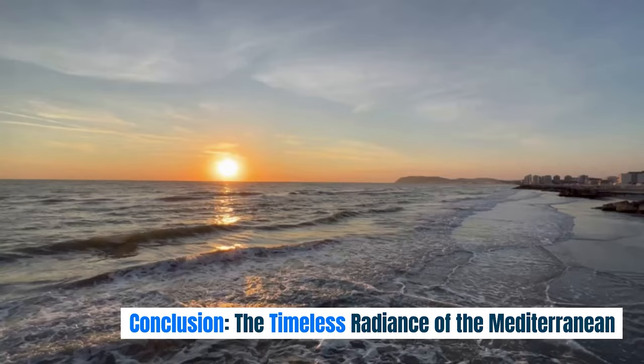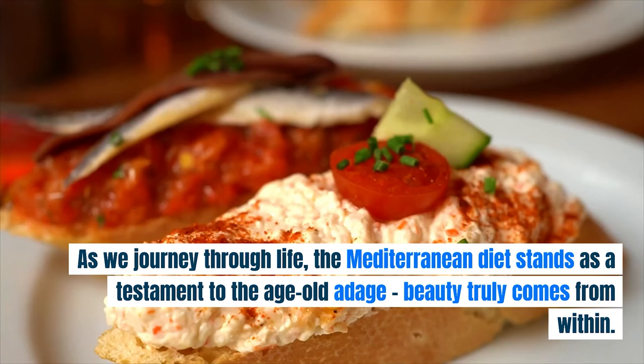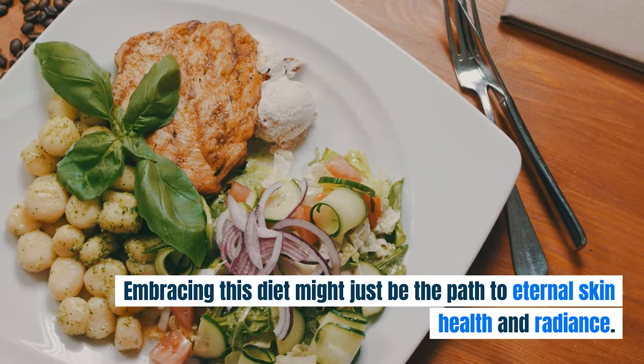The timeless radiance of the Mediterranean. Stories of Mediterranean beauty secrets might seem like tales from ancient scrolls, but their essence remains relevant today. As we journey through life, the Mediterranean diet stands as a testament to the age-old adage that beauty truly comes from within. Embracing this diet might just be the path to eternal skin health and radiance.